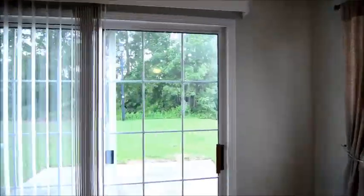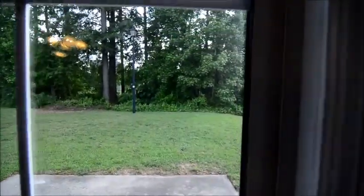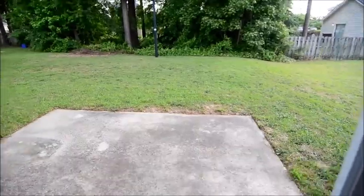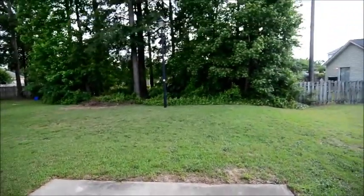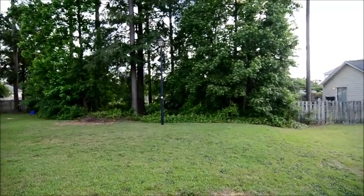Now we'll take a look outside at the backyard. It's right through this sliding glass door. In the backyard, you have a concrete patio. You can see the backyard is open, but does sort of back up to a little bit of trees there.